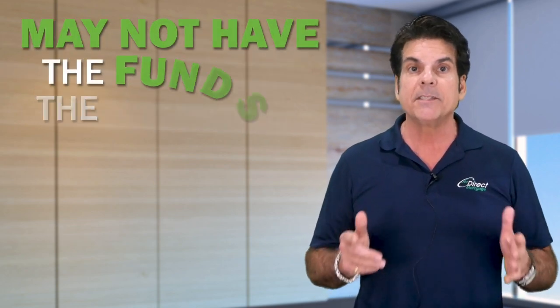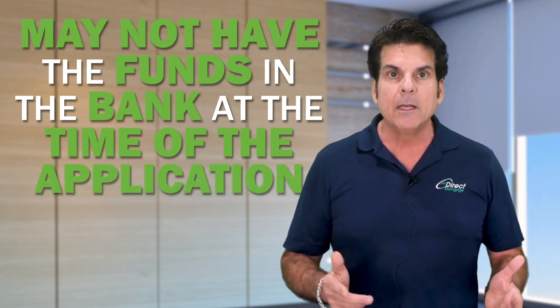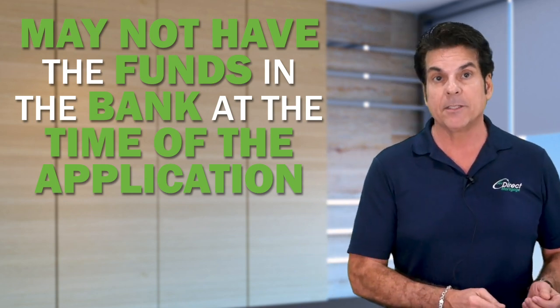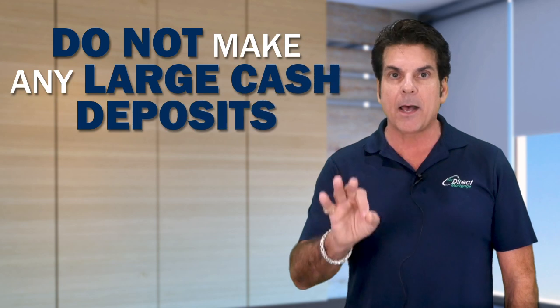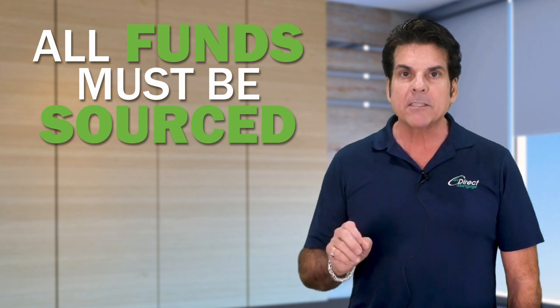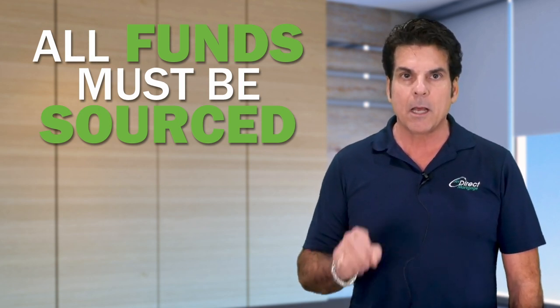You'll be asked to supply your last two months bank statements. Now many applicants may not have the funds in the bank at the time of application — they may be getting a gift from a family member, liquidating an asset, or have a sizable amount of cash in the house that they plan to deposit. It is critically important that you do not make any large cash deposits into your bank account without speaking to your loan officer. All funds being used for the transaction must be sourced, so be sure to have the conversation as to where the money is coming from.